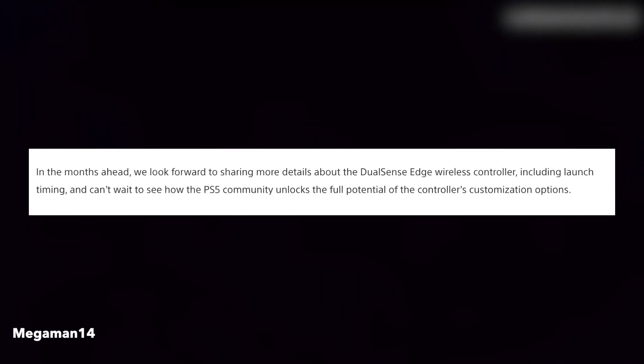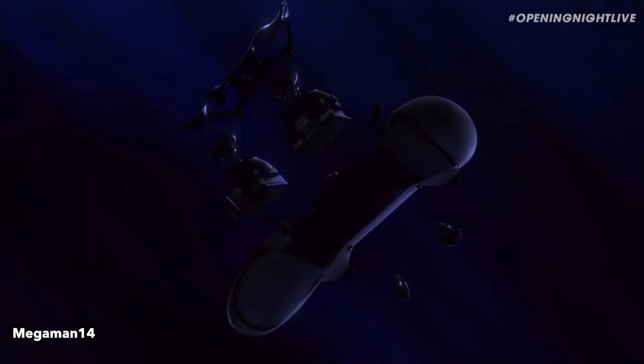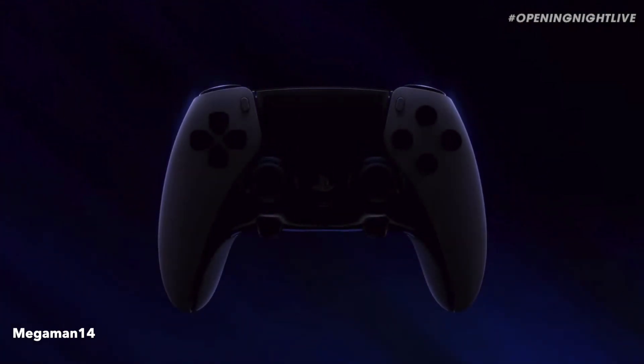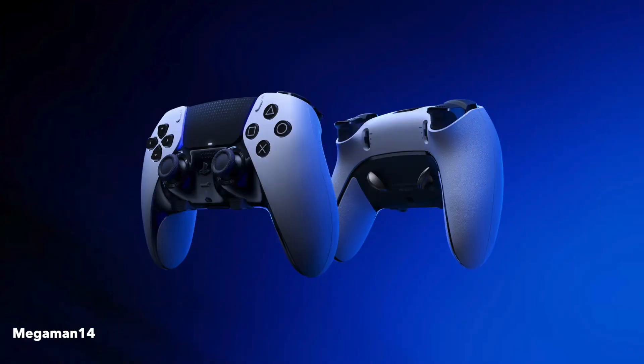In the coming months they will be talking more about this controller, because we don't have a price or a release date. Overall, the controller looks solid — looks like a nice pickup. I will say, I hope they have a good warranty because we all know about stick drift on controllers. Comment below what are your thoughts on this controller and will you be picking it up whenever it releases? Thank you all for watching, here's some more gaming content and I'll see you all in the next video.